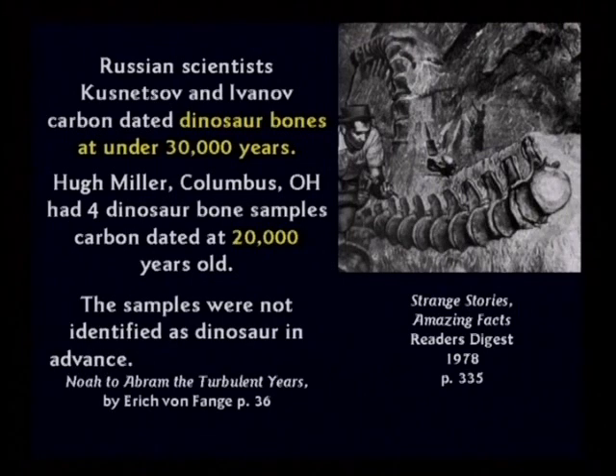He only got those results because he did not tell them they were dinosaur bones. If he had brought in the bone and said 'I want you to carbon date this dinosaur bone,' they would have said it's too old. Instead, he brought in a bone sample and said 'would you please date this, I don't know what it is,' and they said 20,000 years. That proves it's not a blind test — carbon dating is very prejudiced based on the geologic column.